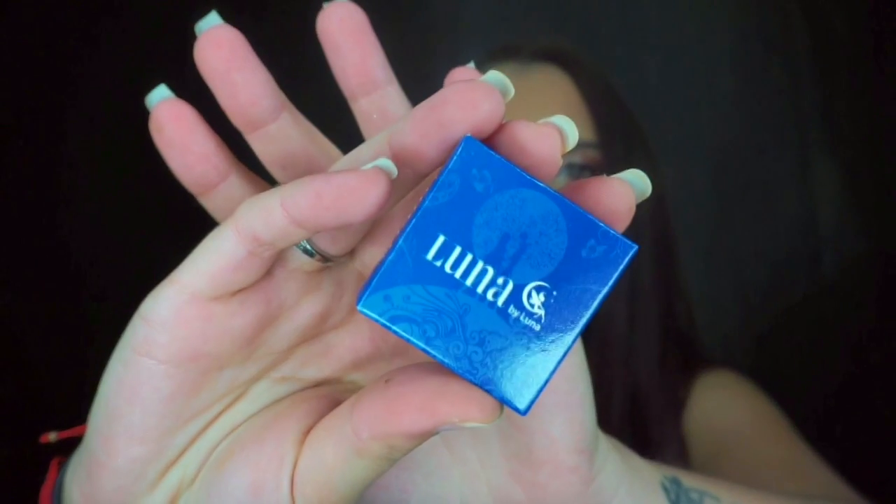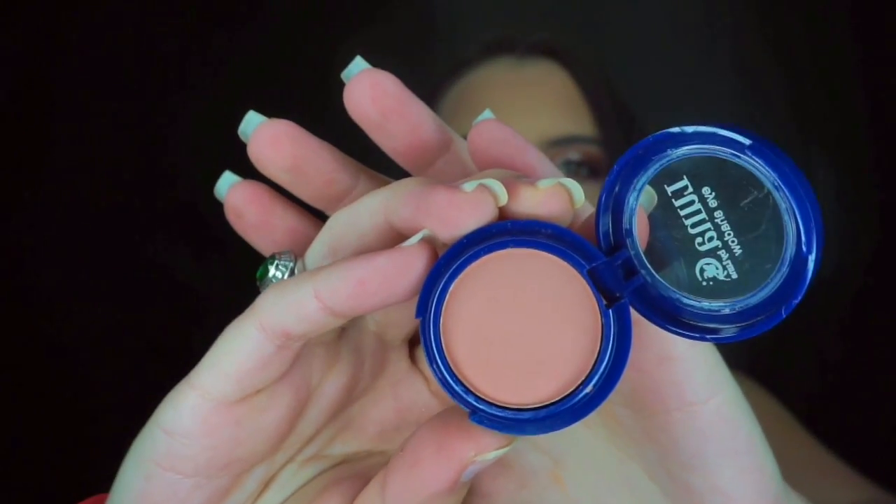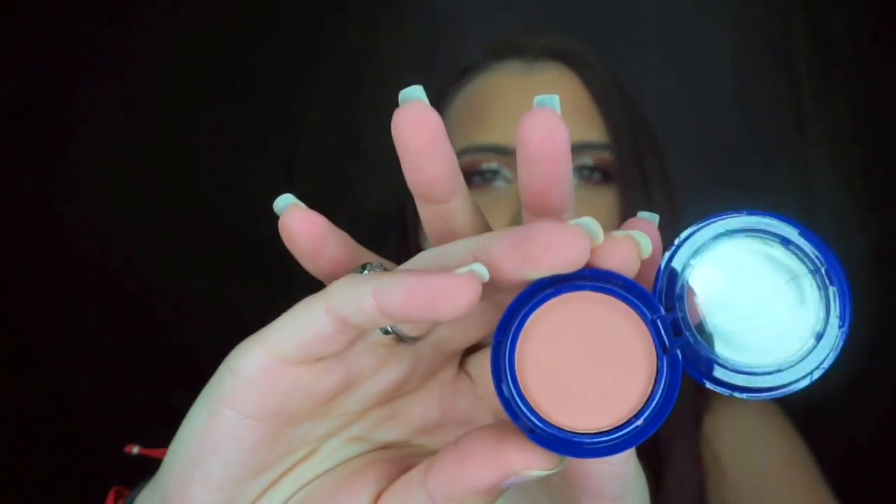The next thing I got was this Luna eyeshadow. They gave me the color Jace, and it's a very peachy, kind of brown shade — it would be great as a transition shade. I also like the packaging; it feels very sturdy. Let me go ahead and swatch it — yeah, that's what that looks like. Very nice.